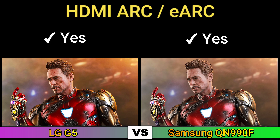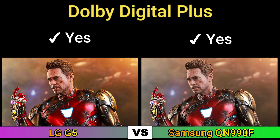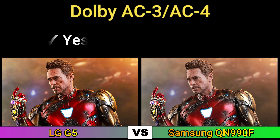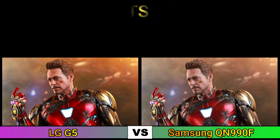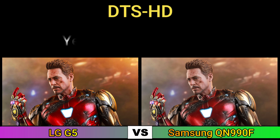Speakers, HDMI ARC and eARC, Dolby Atmos, Dolby Digital Plus, Dolby AC3, AC4, DTS:X, DTS HD.